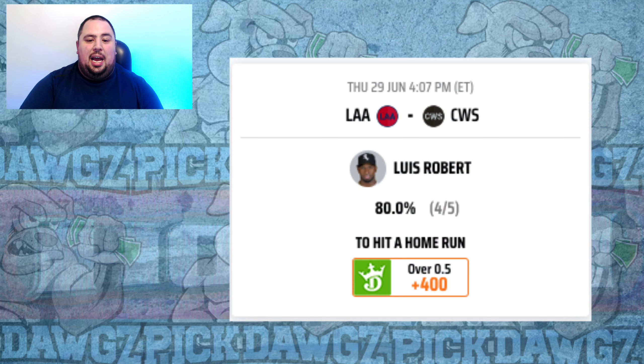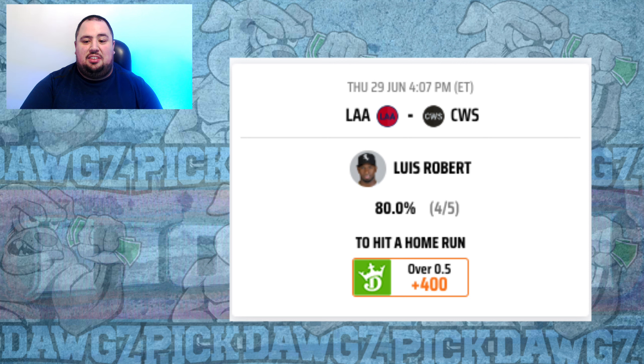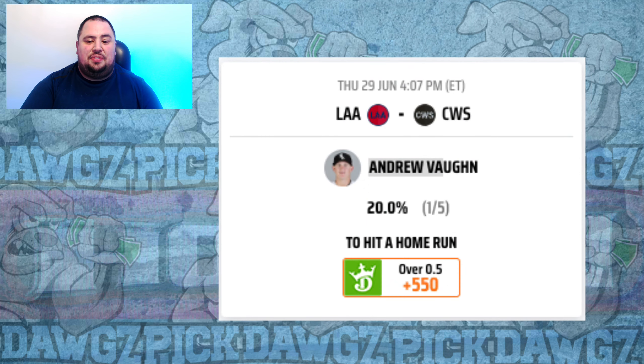Switching dugouts, I'm going with a couple of White Sox. Luis Robert at plus 400 — he's hit a home run in four of his last five games, homered for us on Wednesday. He's the White Sox's best bat against left-handed pitching, hitting .286 with three home runs against lefties in the last two weeks. Patrick Sandoval starts for the Angels and has allowed a home run in back-to-back starts. I'll take Luis Robert at plus 400. I'm also looking at Andrew Vaughn at plus 550, batting .294 with a pair of home runs in the last two weeks against lefties.